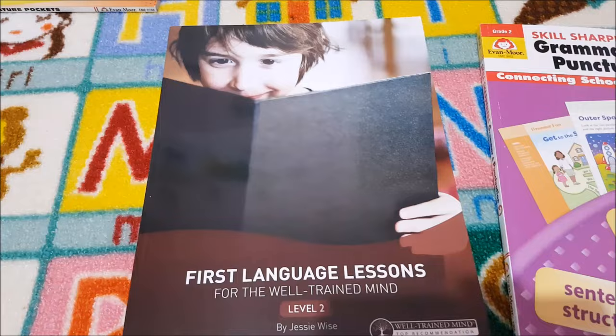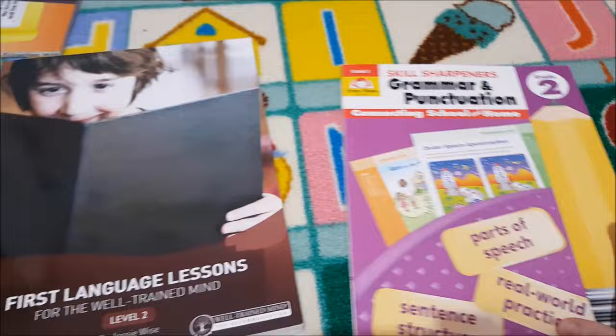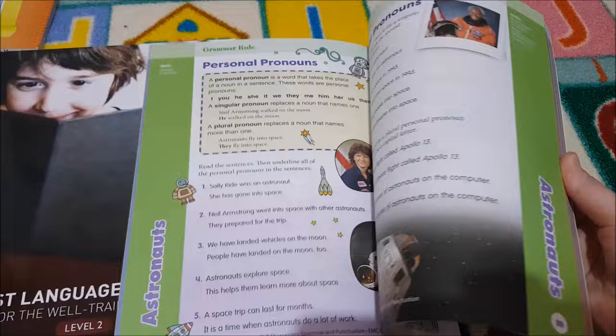For grammar, we are doing First Language Lessons for the Well-Trained Mind Level 2. We did this last year and really enjoyed it at Level 1, so we're moving on to Level 2. And for additional practice, we are doing the Skill Sharpeners Grammar and Punctuation. I love these Skill Sharpeners series — they're great for independent work and fantastic additions to your curriculum.